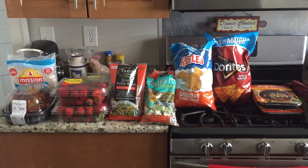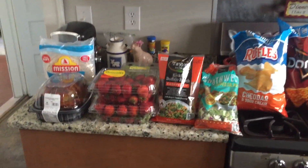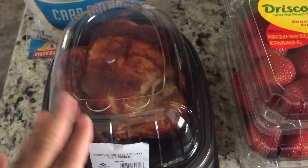Hey y'all and welcome back to Successful Six. We have another haul for you all today, coming from Sam's Club and from Trader Joe's. Starting with Sam's Club, we picked up a rotisserie chicken.